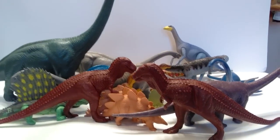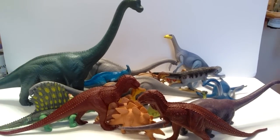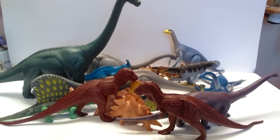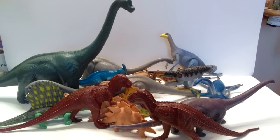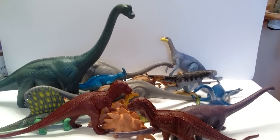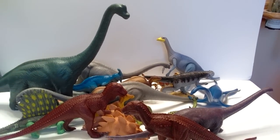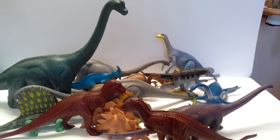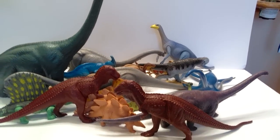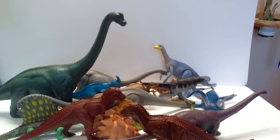So there you have it, guys — all these dinosaur toys for $30. I think it was a pretty good steal: a lot of Invicta figures I did not have before, and a few Definitely Dinosaurs, Jurassic Park, and Safari Limited. An awesome grab in my opinion. Let me know what you guys think, and if you happen to have any of these figures as well. Please like, comment, and subscribe, and I'll see you in the next video — thanks for watching!